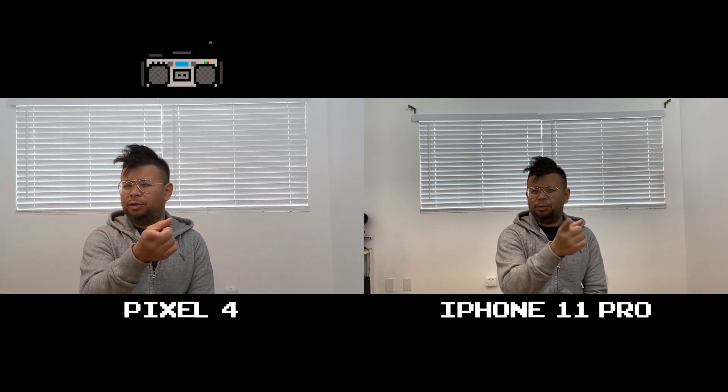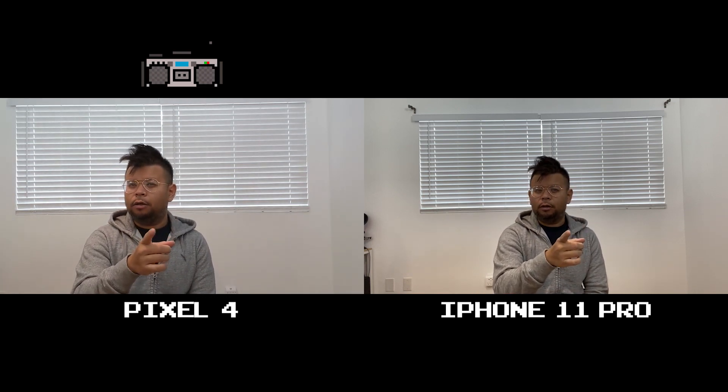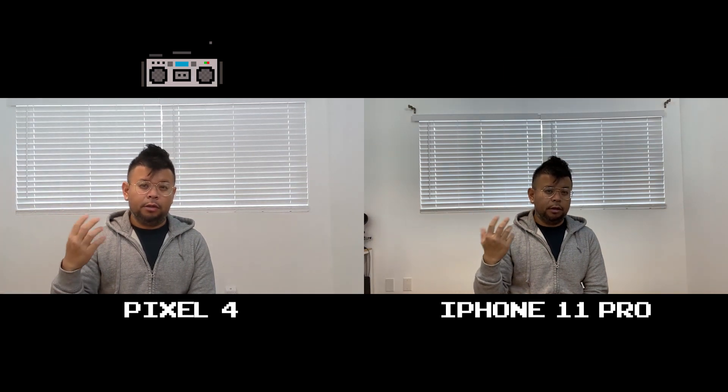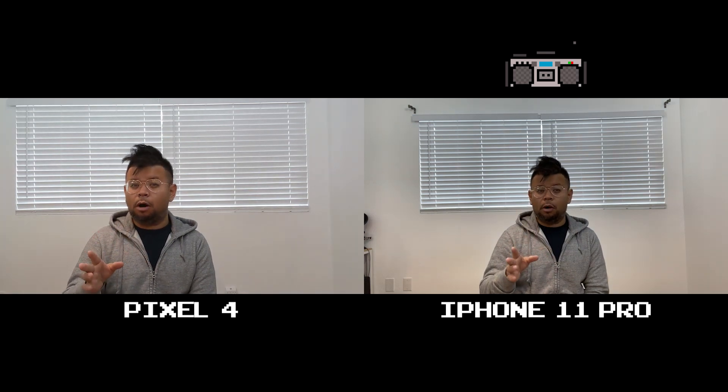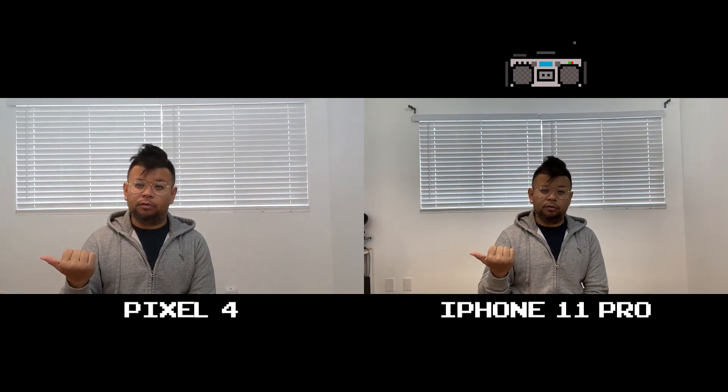I've been noticing that on the Pixel 4, even though the lighting is actually really good in here, it looks like it's kind of flickering — though 'flickering' was the wrong word; it was more like gradual shades of darkness and brightness, because I think it's fighting with the sun or the light coming from behind me. The iPhone 11 Pro isn't exhibiting that. That's probably why it was so much darker on the iPhone 11 Pro. Still, if I had to pick one, I would pick the Pixel 4 — I'm the subject, I should look like myself.